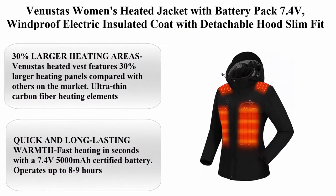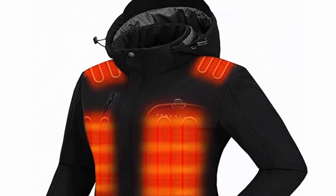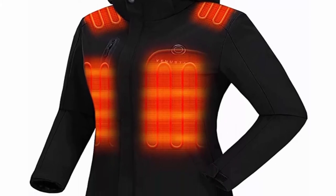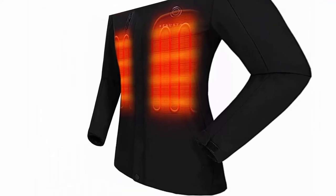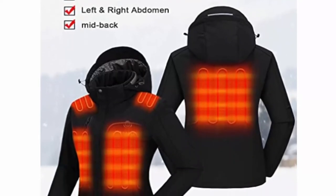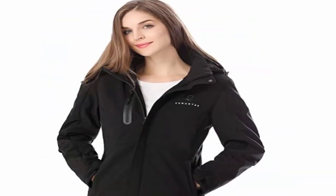Top 6: Venustas Women's Heated Jacket with Battery Pack 7.4V — Windproof Electric Insulated Coat with Attachable Hood, Slim Fit. 100% Polyester, YKK Zippers with 5 Pockets, Machine Wash. 30% Larger Heating Areas: Venustas Heated Vest features 30% larger heating panels compared with others on the market. Ultra-thin carbon fiber heating elements generating heat across the left and right shoulders, back, and left and right bust for core body warmth.